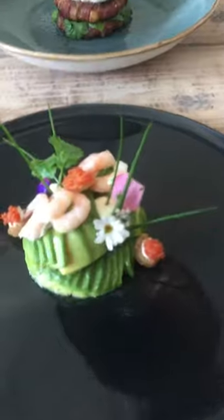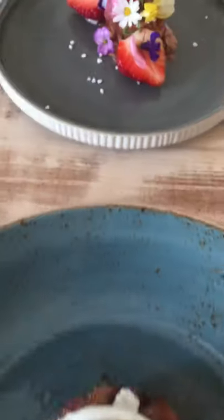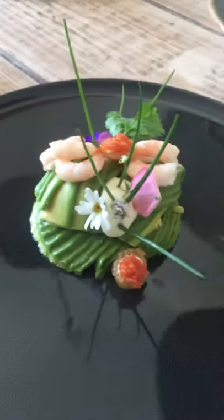Good morning! I just spent 45 minutes making a little brunch menu. I made avocado with some Nordic shrimps, mayonnaise, and some caviar, all decorated nicely.